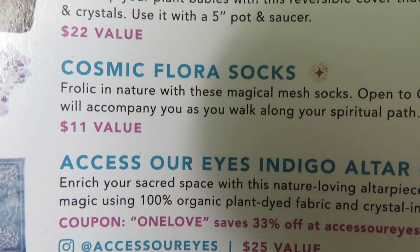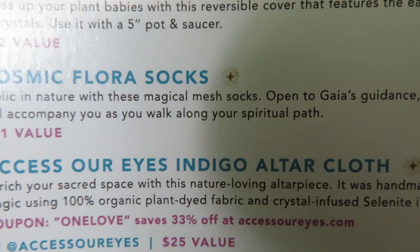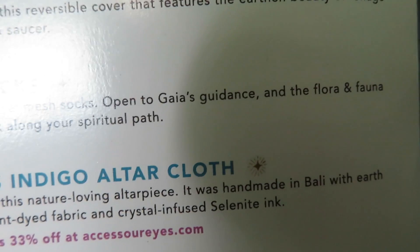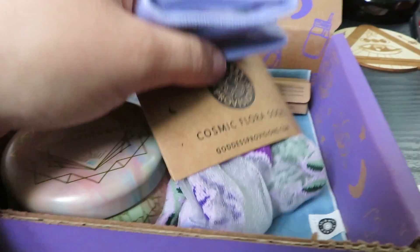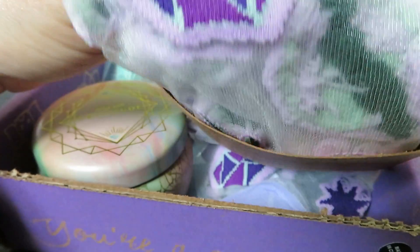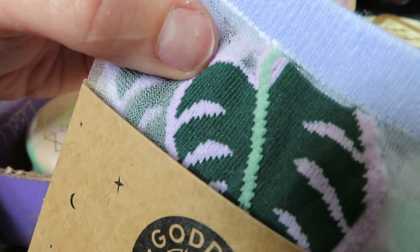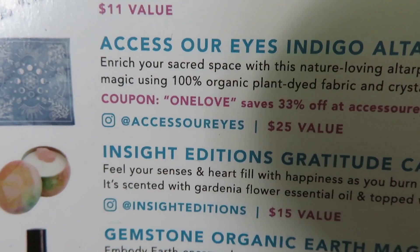Next are the Cosmic Flora socks — like walking in nature with these magical mesh socks. That's an $11 value. These are cute. I guess you put these on to go walk and ground yourself. I usually go barefoot but we're gonna try these out!